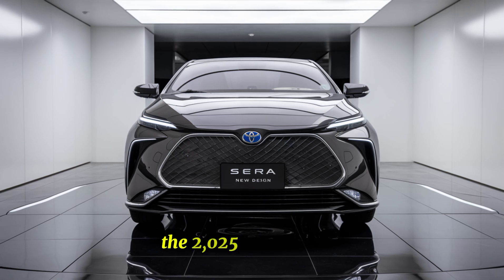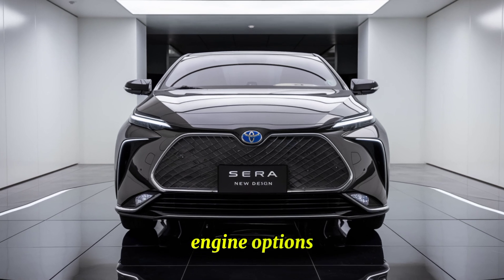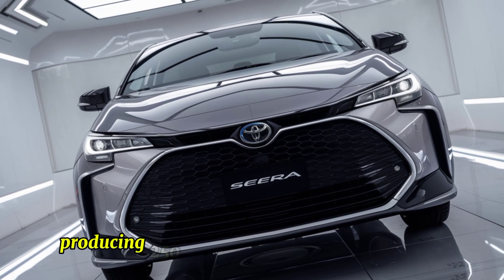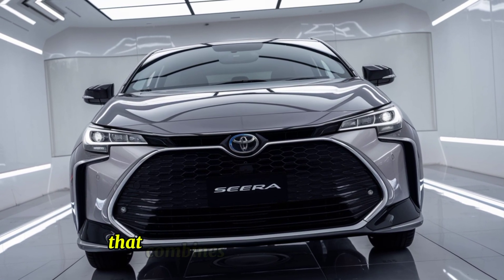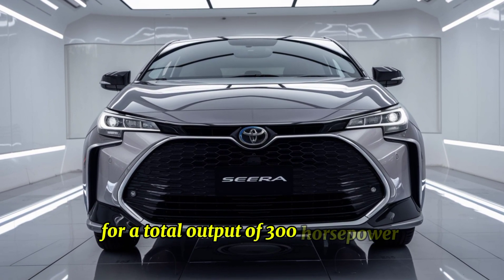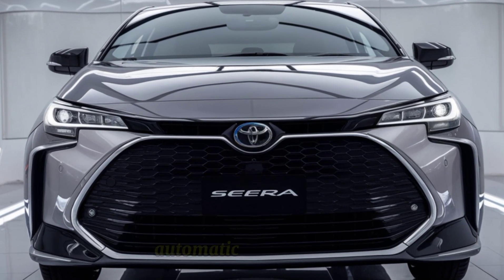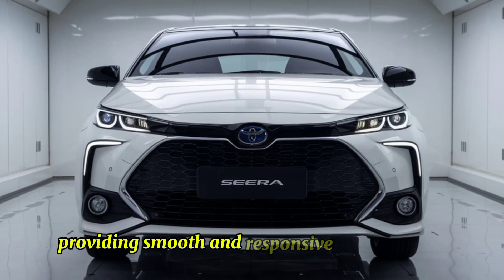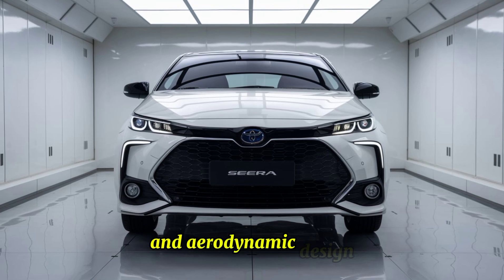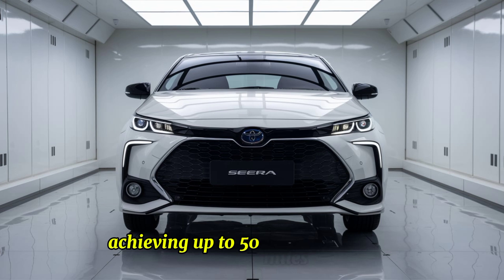The 2025 Toyota Syrah offers a blend of power and efficiency. Engine options include a turbocharged 2.0-liter inline-four producing 250 horsepower, or a hybrid option combining a 1.8-liter engine with an electric motor for a total output of 300 horsepower. Both options are paired with an 8-speed automatic transmission. Thanks to its lightweight construction and aerodynamic design, the hybrid model achieves up to 50 miles per gallon.